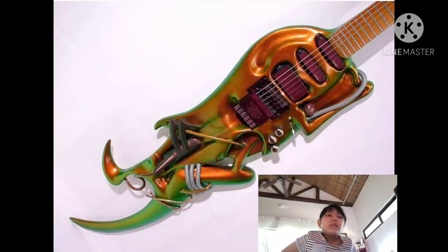That one also looks like an animal, but I don't know what kind of animal it is. It's very colorful too. I like the second guitar the most.